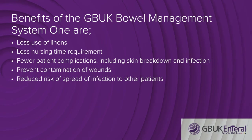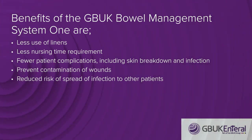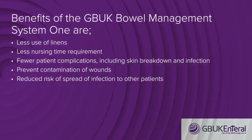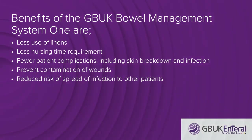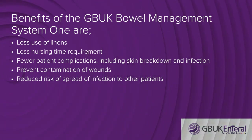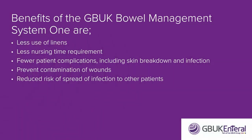The benefits of a bowel management system include less use of linens, less nursing time requirements, fewer patient complications including skin breakdown and infection, as well as faecal contamination of wounds and risk of spread of infection to other patients. The employment of the GBUK bowel management system is an essential part of the management of immobile patients with liquid or semi-liquid stools.